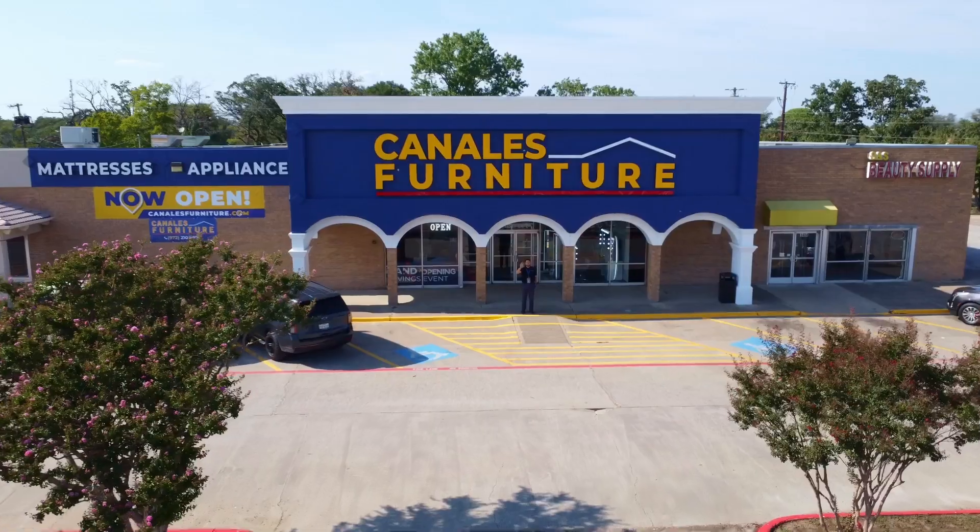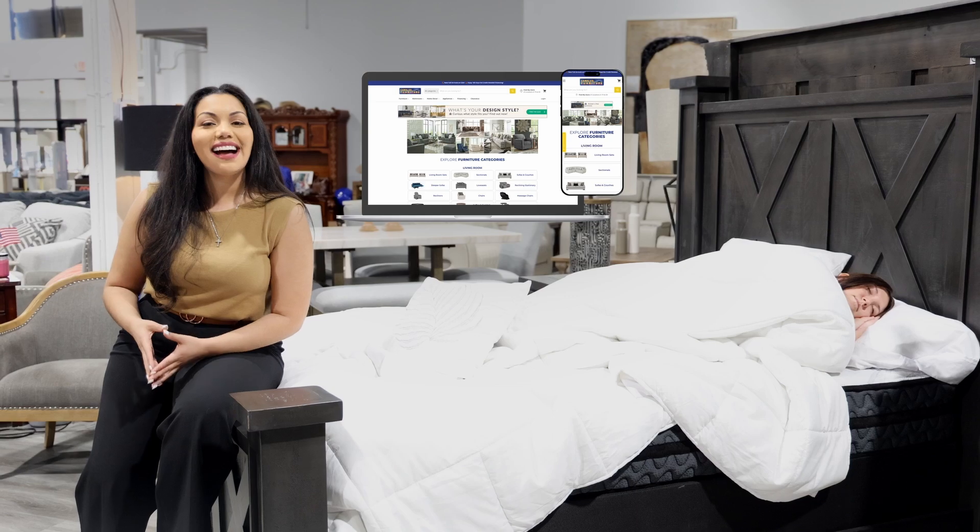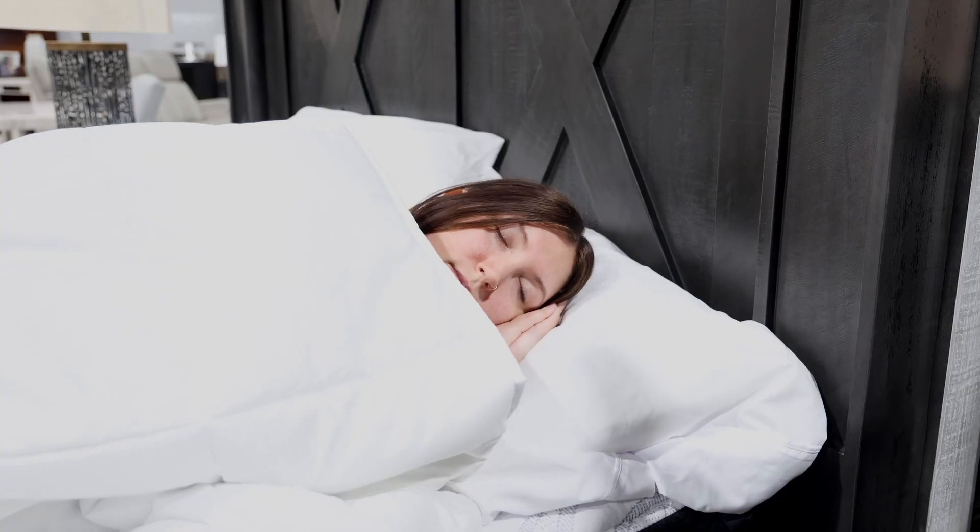So don't wait — head to your nearest Canales store and start shopping our fall sale today, or buy online at canalesfurniture.com. Your guests will thank you. Canales Furniture: shop low prices every day.